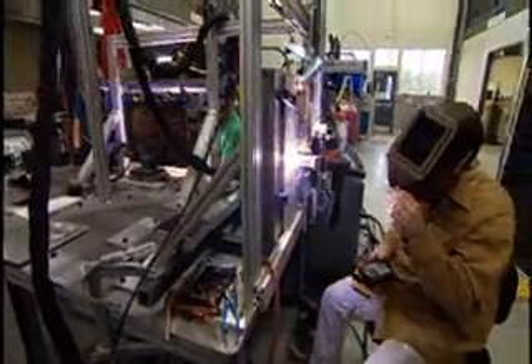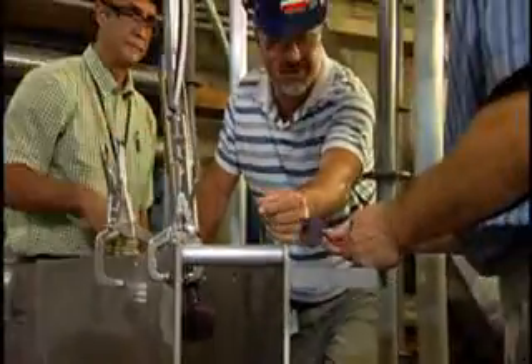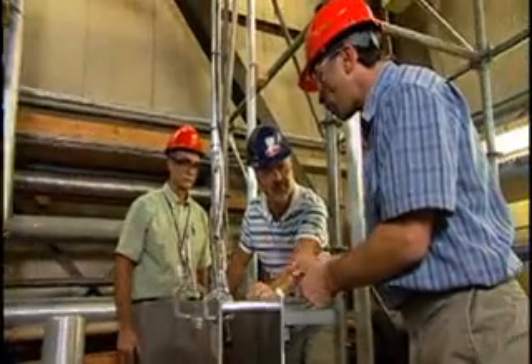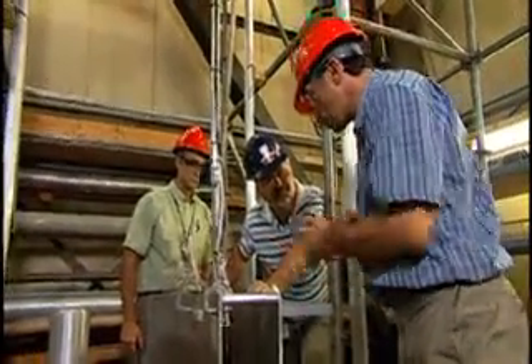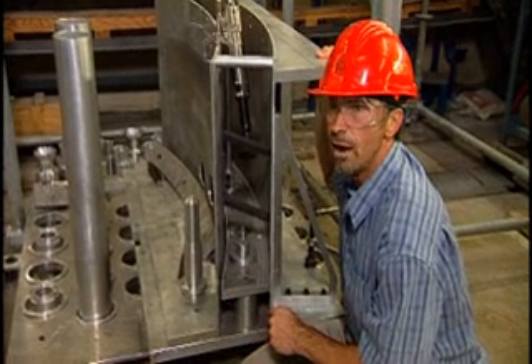Our tooling group has developed numerous tools specifically for inspection, and they're developing other tools for post-repair as well. Not only around the world, but specifically in Ontario, we have some fabulous companies with amazing expertise that are helping us right now.